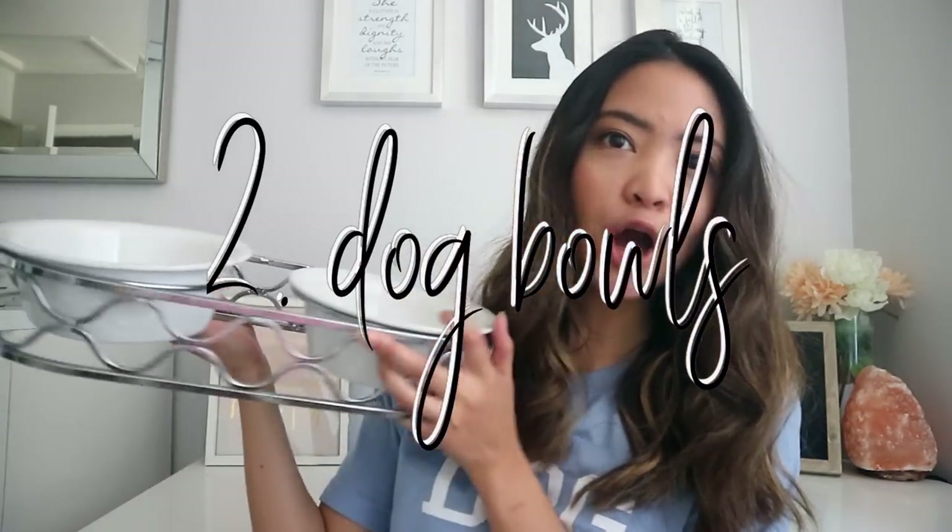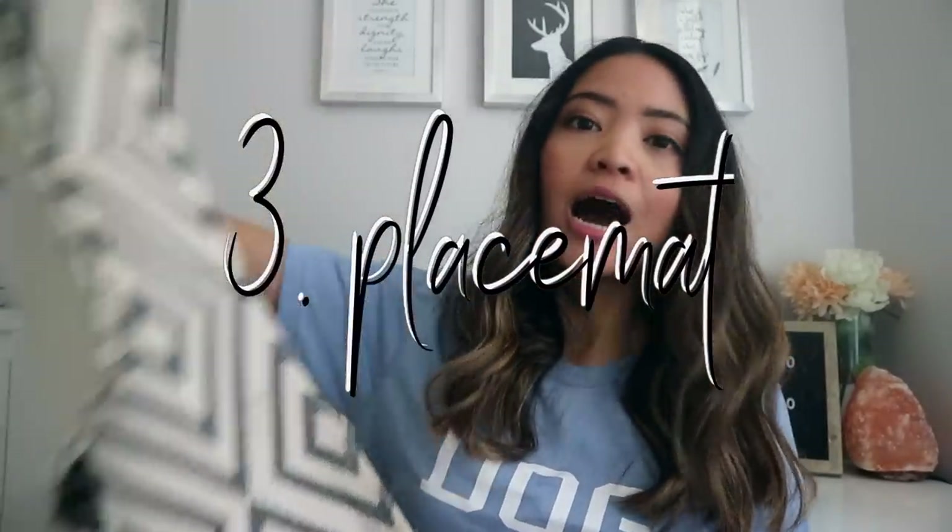Another very obvious thing you need to get your dog are dog bowls. This one we actually bought from the breeder. I've heard from many dog owners that it's best for your dog to have an elevated dog bowl stand because it's better for their back and digestion. But he's small and I feel like this is fine for him. You're also going to need a little placemat for when the food or water spills — you don't want your floors to get dirty.